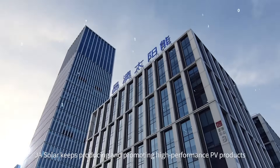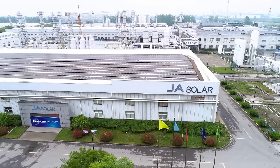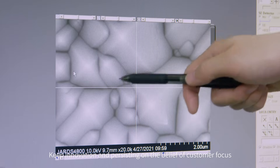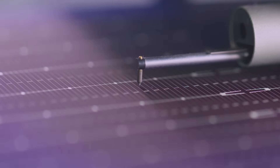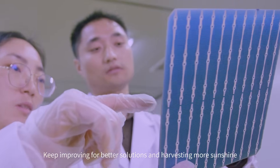JA Solar keeps producing and promoting high-performance PV products, keeping innovation and persisting on the belief of customer focus, continuously improving for better solutions and harvesting more sunshine.